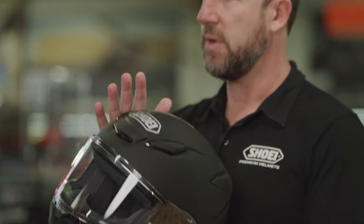But they can also tailor the multi-density EPS foam — the expanded polystyrene on the inside of the helmet that's the shock absorber — they tailor the density of that to the weight of the head that's inside the helmet as well.